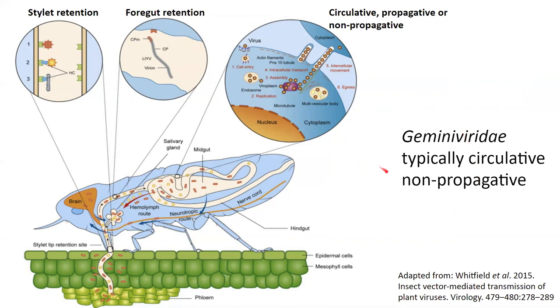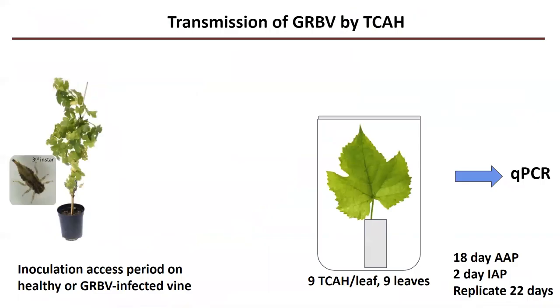Geminiviruses are typically circulative, so they would come in, go all the way through the gut system, get into the hemolymph, then go into the salivary glands to be spit out. But this is not something that we know for sure for red blotch virus, so we've been testing that by several different methods.